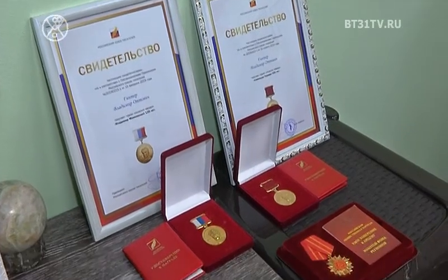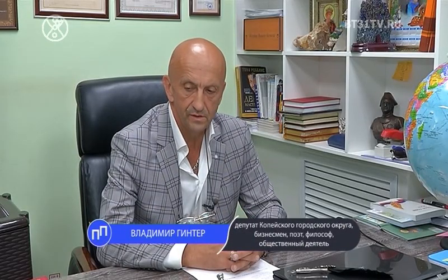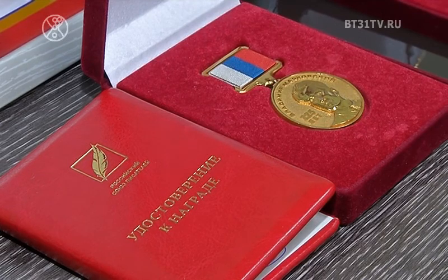В этом году автор получил золотые медали сразу двух литературных конкурсов: «125 лет Маяковского» и «220 лет Пушкина». Отправил свои произведения по тематикам туда и туда. Честно, думал, что буду просто номинантом — видимо, что-то людей задело. Одну медаль получал в Доме Союза Российских писателей, вторую — в Доме Правительства.